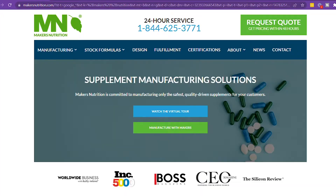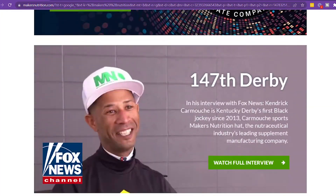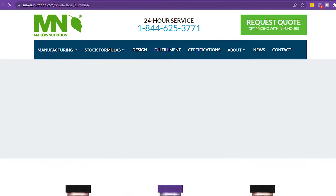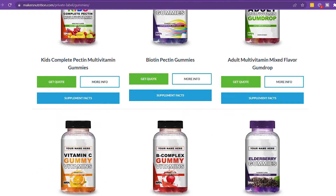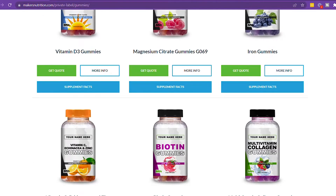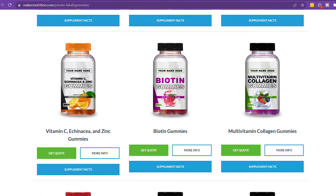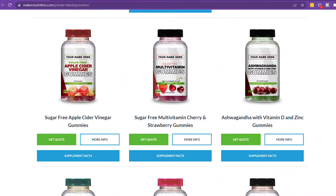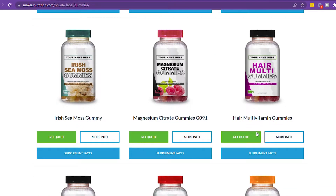The next company I reached out to was Makers Nutrition. Their MOQ is 1,000 units. Similar to Vox Nutrition, you can private label, buy in bulk, and do all of those things, but the MOQ is a lot higher. Keep that in mind if you're a small business or just starting out. A larger MOQ can get you a cheaper rate per unit, but you have to have that money to put down first.